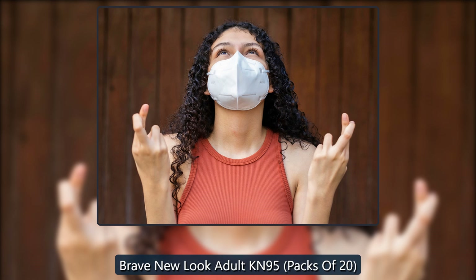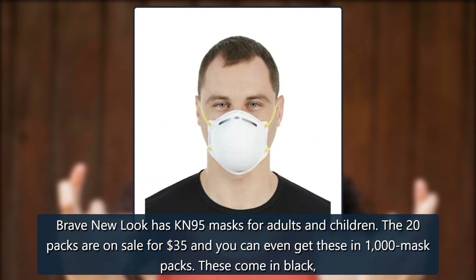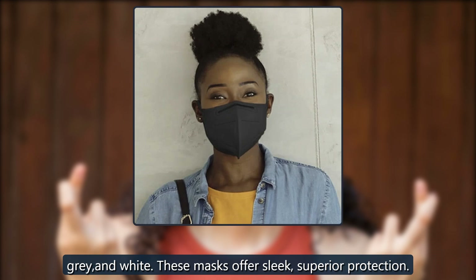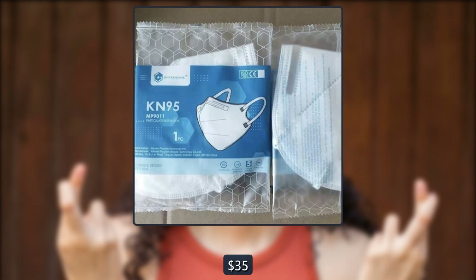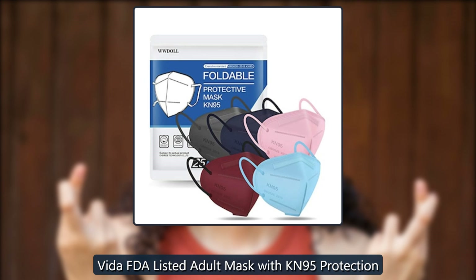Brave New Look Adult KN95, packs of 20. Brave New Look has KN95 masks for adults and children. The 20-packs are on sale for $35, and you can even get these in 1,000-mask packs. These come in black, gray, and white. These masks offer sleek, superior protection. For every purchase of a Brave New Look face mask, they will donate to Meals on Wheels. $35.